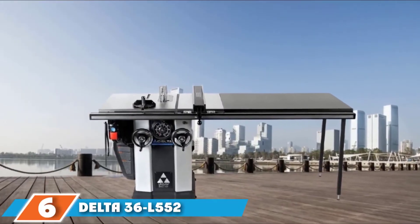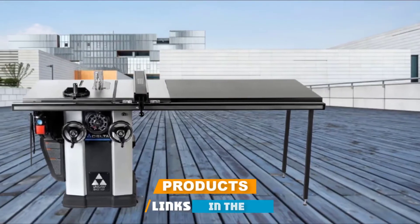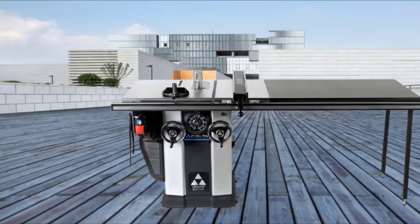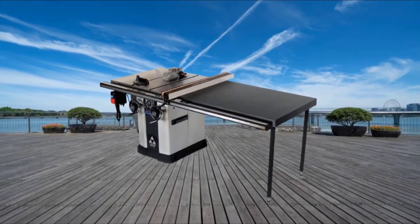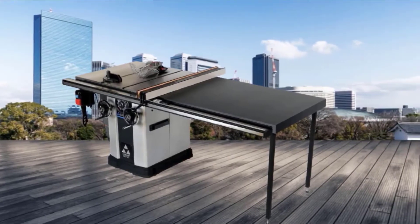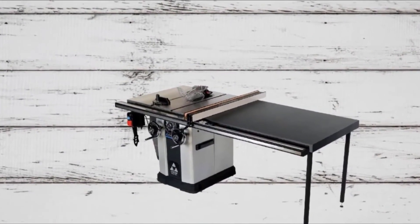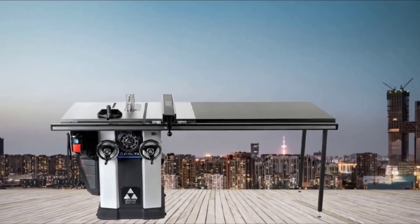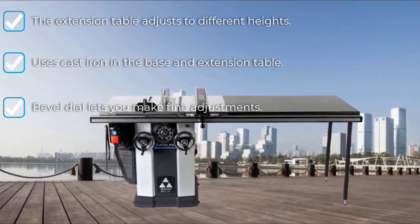The number 6 position is dominated by the Delta 36 L552 Unisaw, the right cabinet saw for cabinet making and woodworking. It features a 52-inch Biesemeyer fence, speedometer-style scales, and dual crank up-front controls with locking cams. Inside, there is a powerful 5HP motor rated at 220V, perfect for cutting engineered products such as melamine, MDF, and hardwoods. The riving knife allows for adjusting the table saw without special tools for non-through and through cuts, including picture frames, grooves for shelves, cheek cuts for furniture, rabbets, and dados.